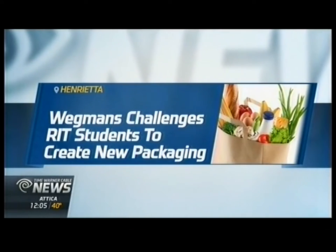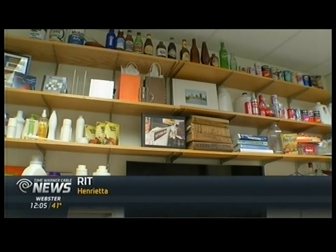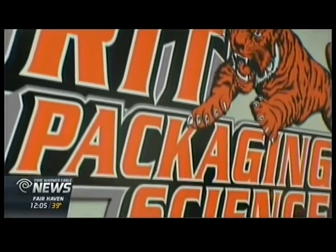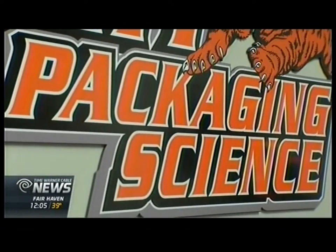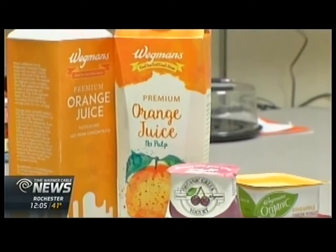Over this past semester, Wegmans gave students at RIT a unique challenge. They asked them to design new, sustainable, modern containers for Wegmans organic Greek yogurt and orange juice. Students in the packaging, graphic design, and industrial design departments at RIT took part in the challenge. For eight weeks, eight groups of students brainstormed, designed, and created the new packaging.